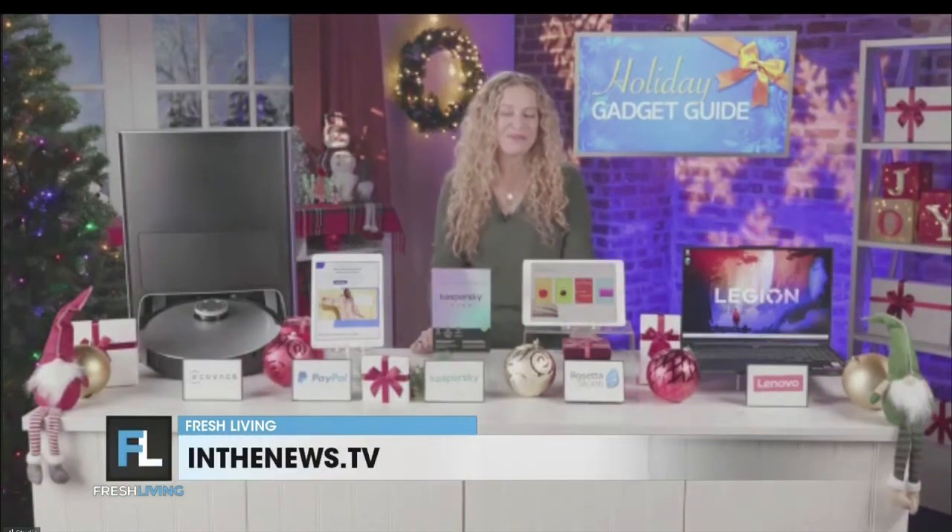These are all such great ideas — you're inspiring me to want to brush up on my Italian and head there for the summer. Such great gift ideas, and thanks for joining us. For everything discussed today and pricing, you can head to inthenews.tv. Thank you again, Carly. Happy Holidays!